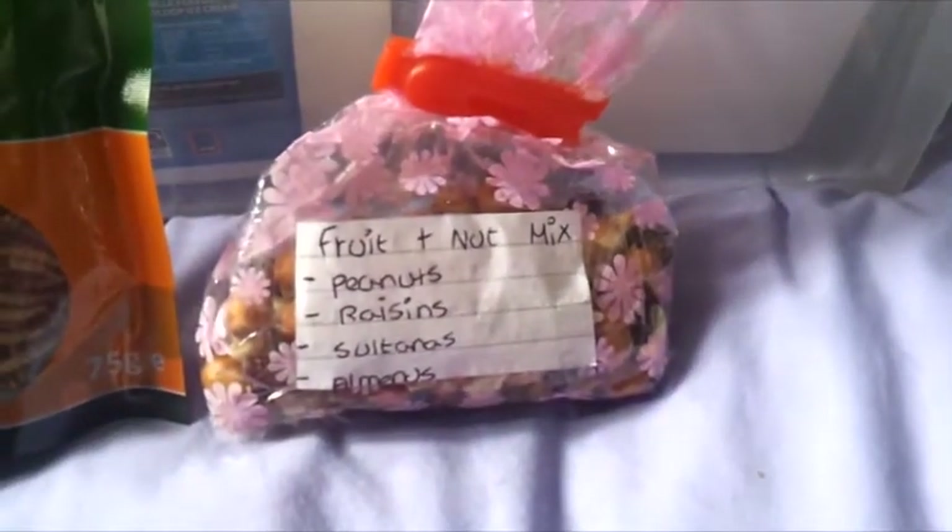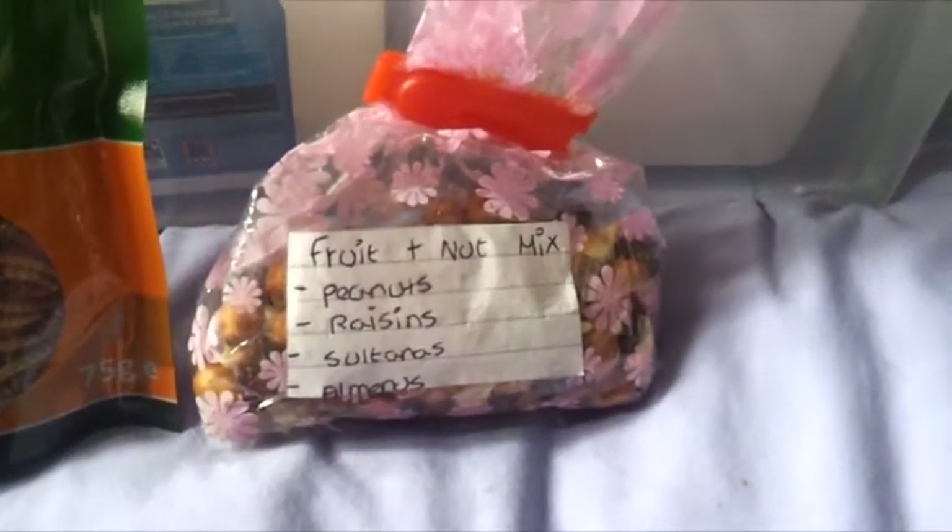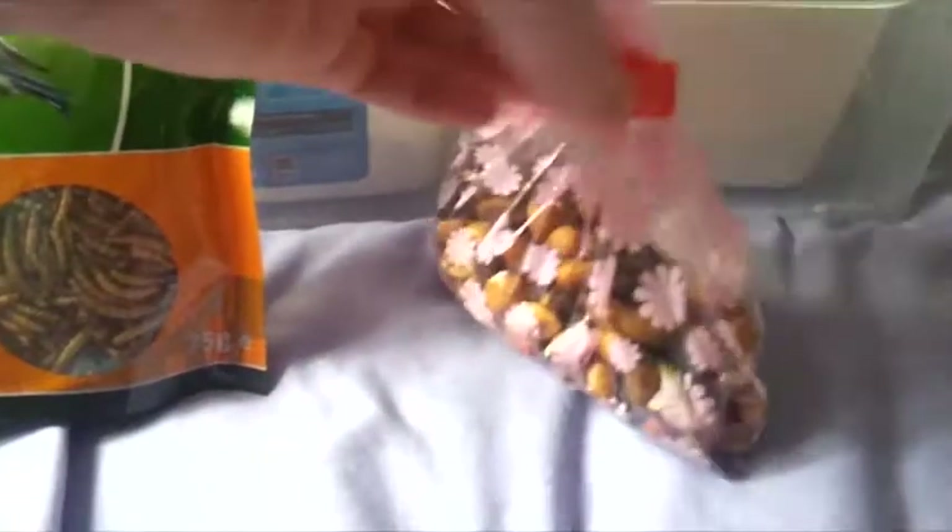Then we have a packet of fruit and nut mix. In here is peanuts, raisins, sultanas and almonds. And this is just what it looks like.